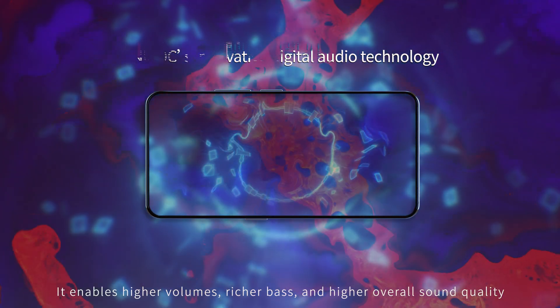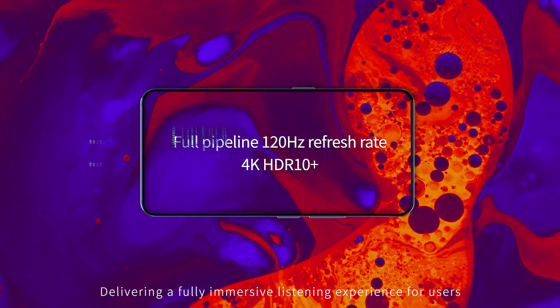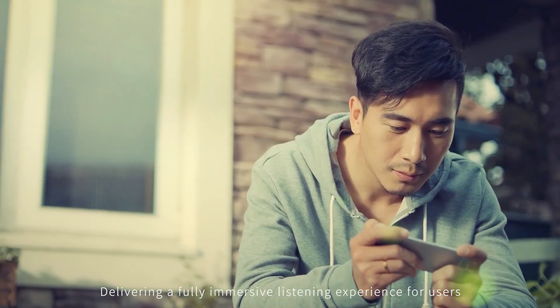It enables higher volumes, greater bass, and higher overall sound quality, delivering a fully immersive listening experience for users.